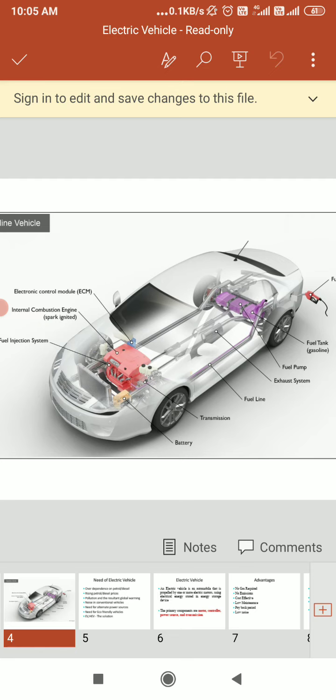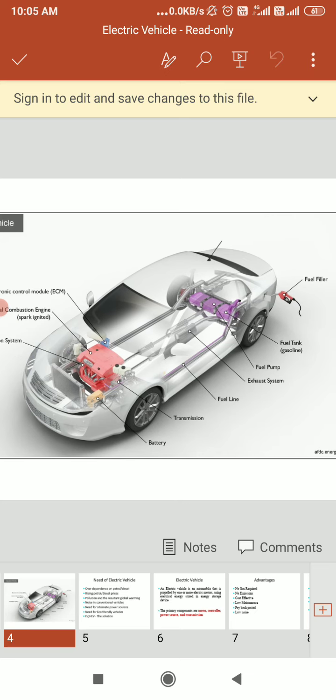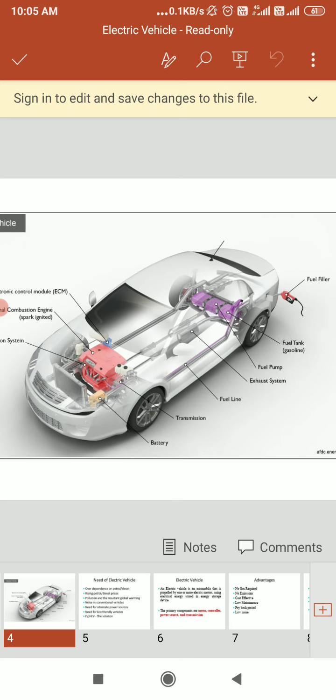A three-way catalyst is designed to reduce the engine-out emissions within the exhaust system. After that, we have the fuel tank, fuel line, fuel pump, and fuel filler. The fuel filler looks like a nozzle from a fuel dispenser that attaches to the reservoir, and we use this to fill the tank on the vehicle.